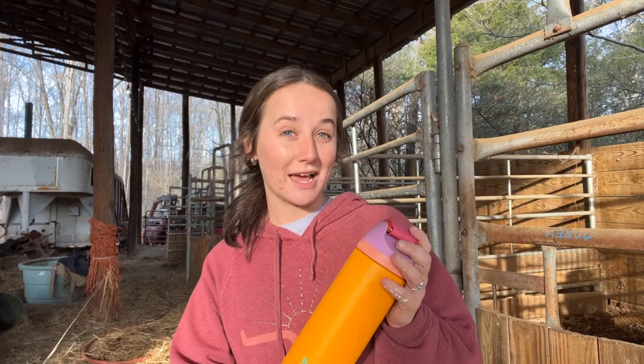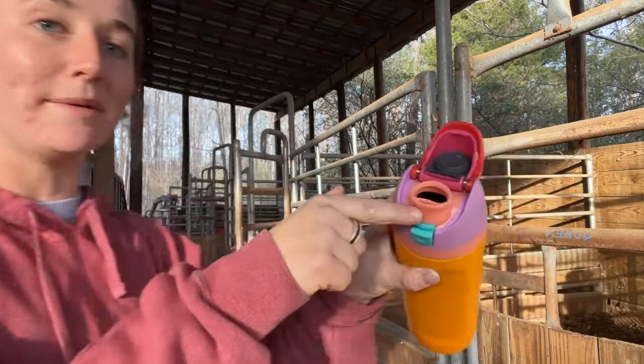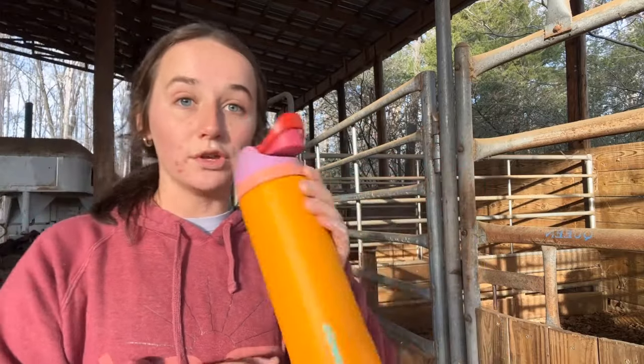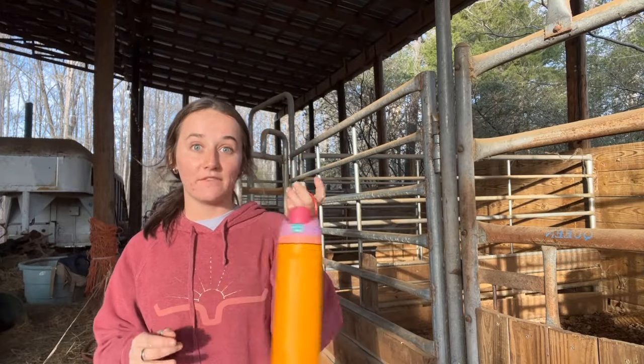This thing has replaced my Stanley seriously. It doesn't hold ice as well, but it's a little smaller and it fits in more places. It's got a nice little handle. It doesn't spill, which I am a fan of. You pop it and you can either sip through the straw or drink your way. I love this thing though.